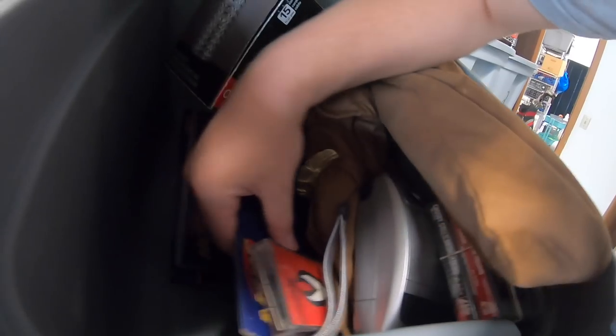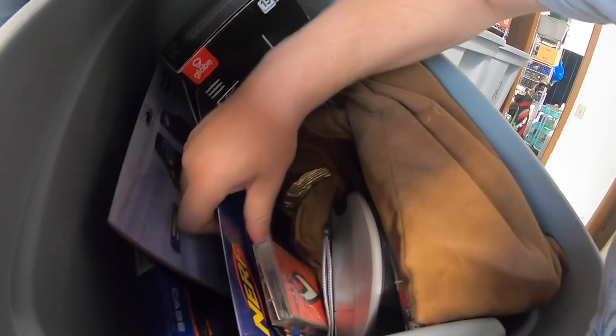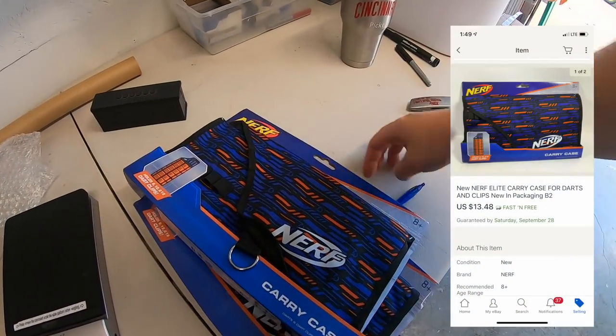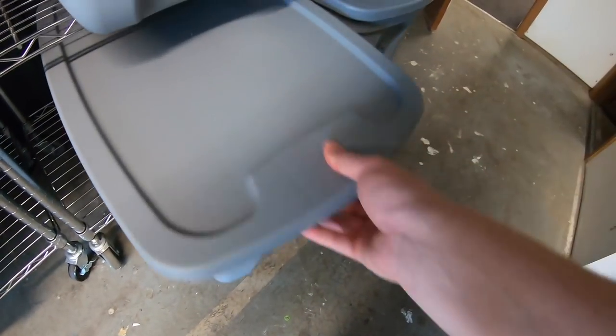Sold a couple more Nerf dart carrying cases. I think I have one or two left. These two sold for $13.48 free shipping. I'm sure you guys are tired of seeing these, so you'll be glad when they're gone.